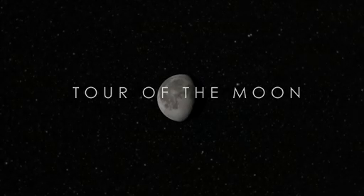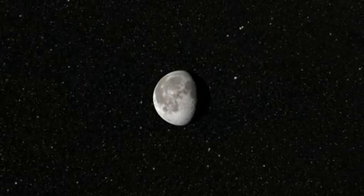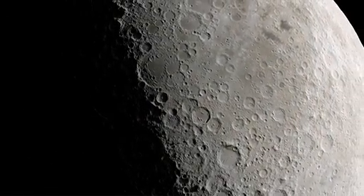To nearly everyone, the Moon appears to be a sterile, grey, unchanging world. But while the Moon has remained largely unchanged during human history, our own understanding of it has evolved dramatically.